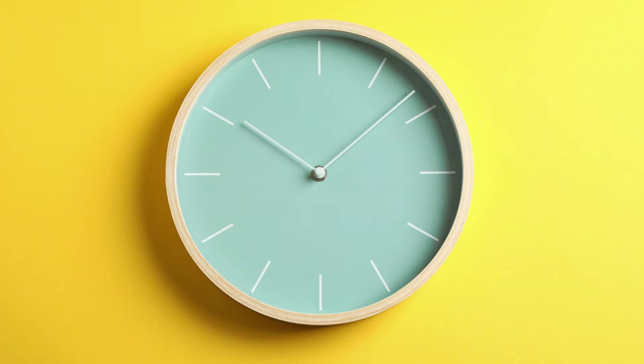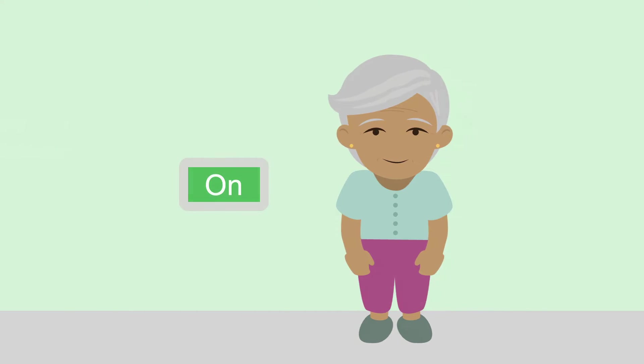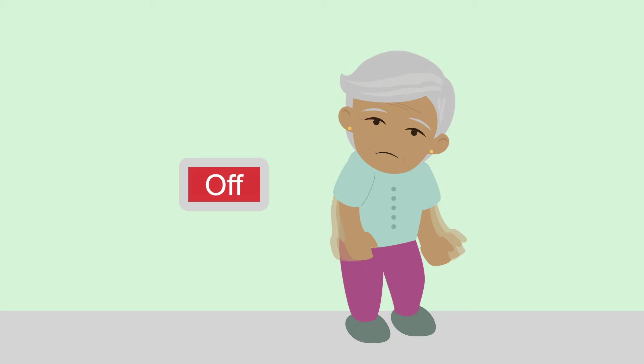When they take their next dose, it also takes longer for it to take effect. We refer to this as motor fluctuations, when patients go from feeling 'on' when their medications are working well, to 'off' when medication levels drop and cause them to move more slowly.